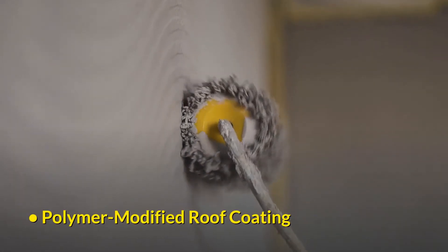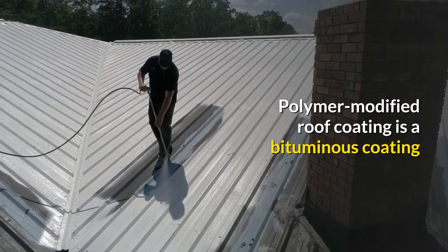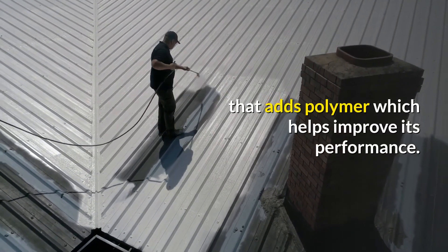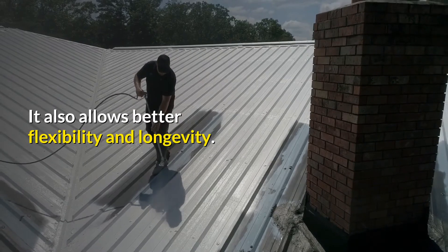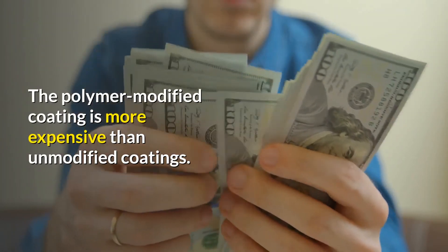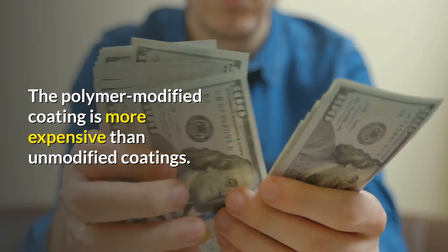Polymer modified roof coating is a bituminous coating that adds polymer, which helps improve its performance. It also allows better flexibility and longevity. The polymer modified coating is more expensive than unmodified coatings.